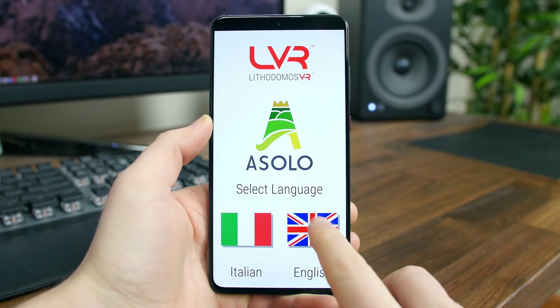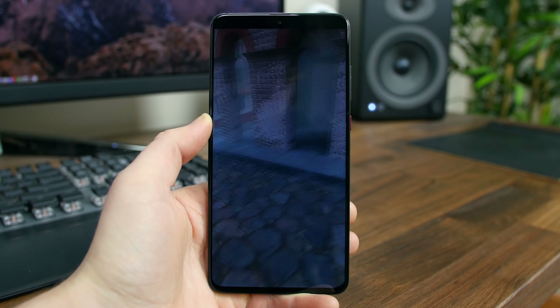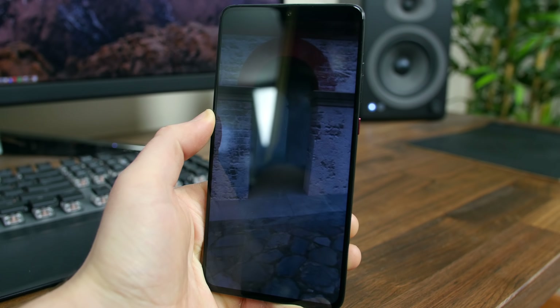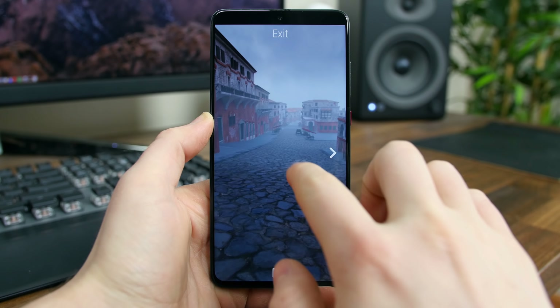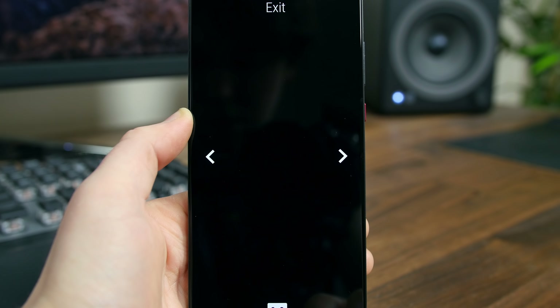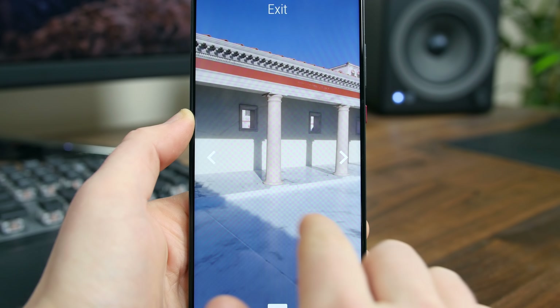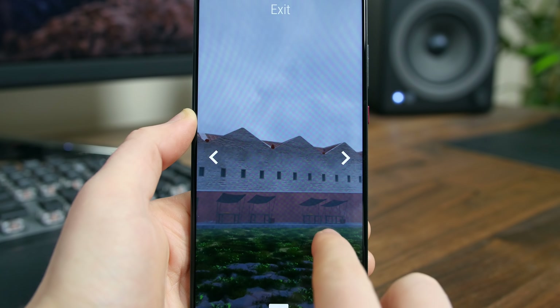Asolo is a VR app that lets you explore the ancient Roman settlement of Asolo from a number of different vantage points. Every detail of this experience has been researched and produced in conjunction with Asolo Municipal Museum, and you will see many different things including the baths at the center of the city, a marvelous view of the forum, and the tunnels of the Labatt Aqueduct. If you love the Roman civilization and you love history, you will love this app.